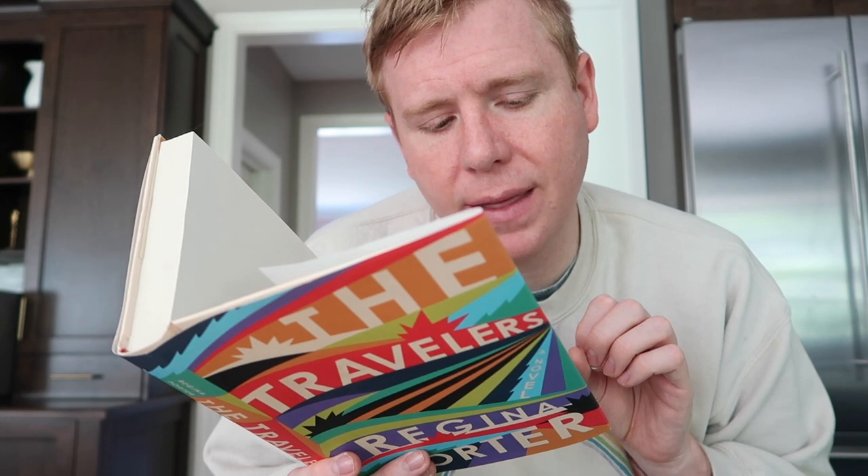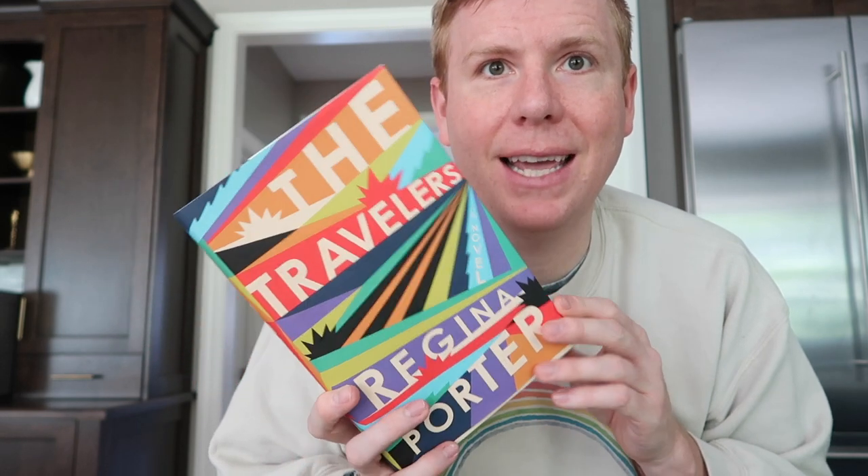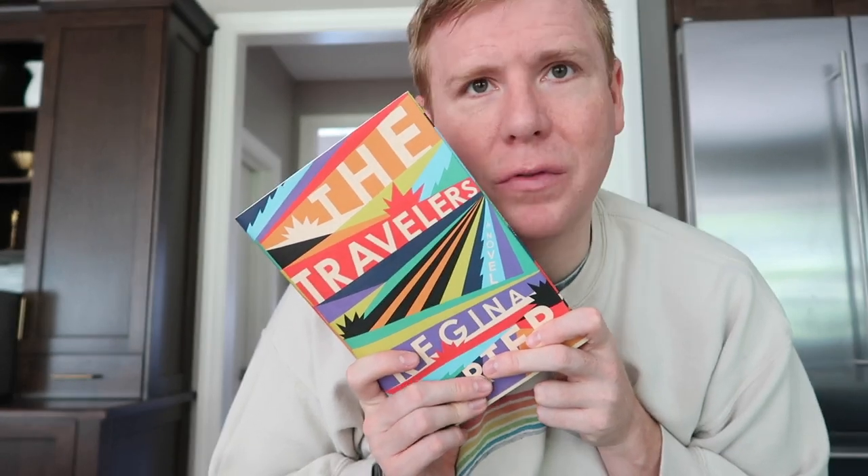The first is called 'The Travelers' by Regina Porter. It follows James Samuel Vincent, an affluent Manhattan attorney who shirks his modest Irish American background. James muddles through a topsy-turvy relationship with his son Rufus, further complicated when Rufus marries Claudia Christie. Their lives intersect with a cast of unforgettable characters. Written with piercing humor, exacting dialogue, and a beautiful sense of place, it's both an intimate family portrait and a sweeping exploration of what it means to be American today. It is so funny — I laughed out loud. It's just a beautifully written book.